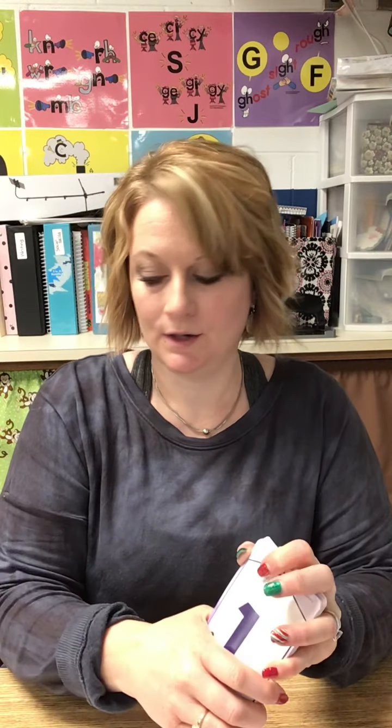So those are your number cards — that was our number talks today. Now remember, make sure you listen to the count to 100 song and practice counting to 100, because that's our goal by the end of kindergarten: to be able to count to 100.